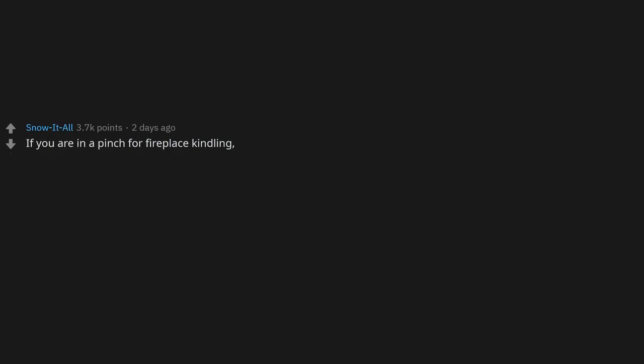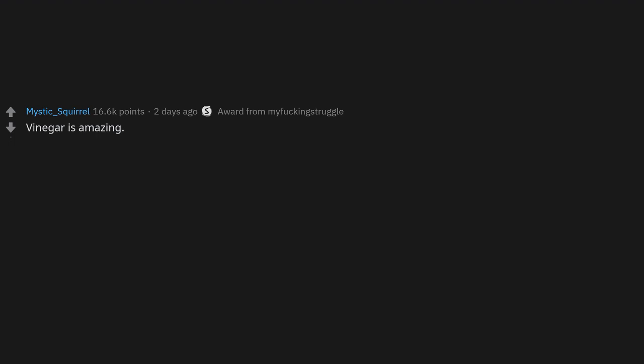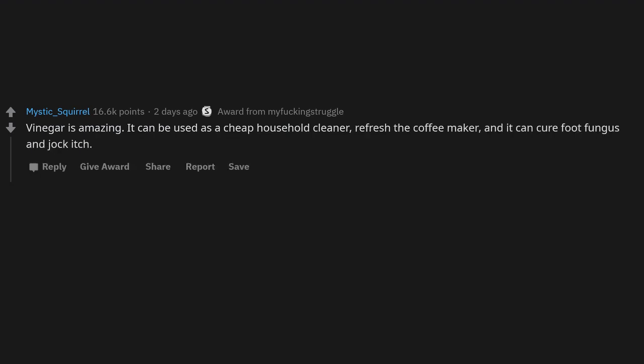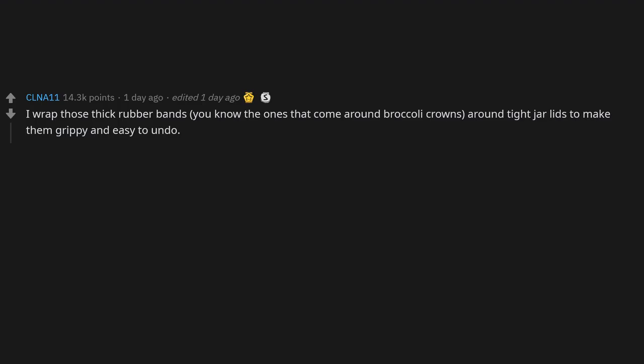If you're in a pinch for fireplace kindling, Doritos or Wheat Thins will work. Also dryer lint works great for starting fires. Vinegar is amazing — it can be used as a cheap household cleaner, to refresh your coffee maker, cure foot fungus and jock itch, as a stain remover for clothes and carpet, a deodorizer, and it's safe for pets to ingest. It also works as a no-chew spray. Also, wrap thick rubber bands — the kind that come around broccoli crowns — around tight jar lids to make them grippy and easy to undo.